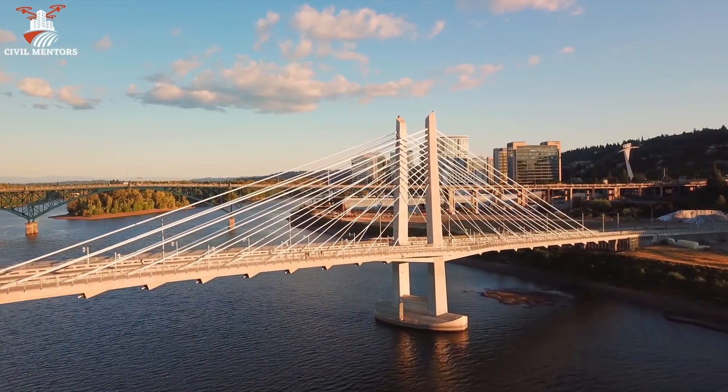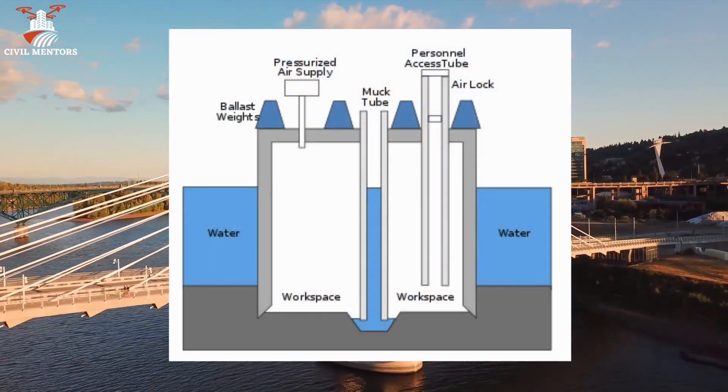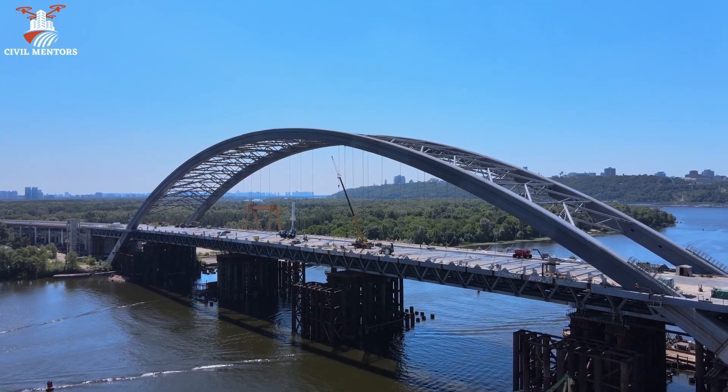Alternatively, if the depth of water is more than 12 meters, pneumatic caissons are used. They are closed at the bottom and have a working chamber at the top. Compressed air is pumped into the working chamber to keep water and soil out. Workers then enter the working chamber through an airlock to start working.